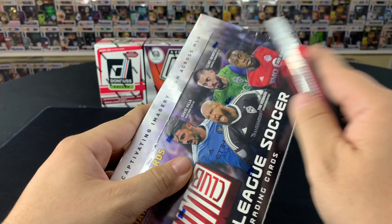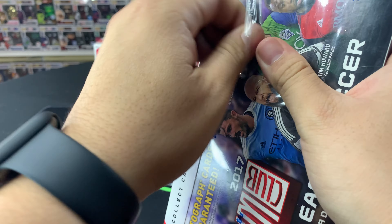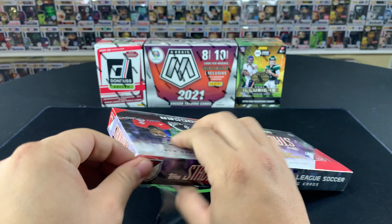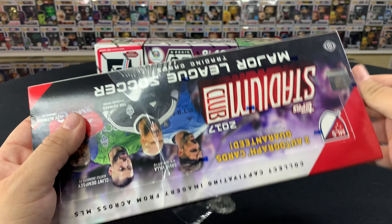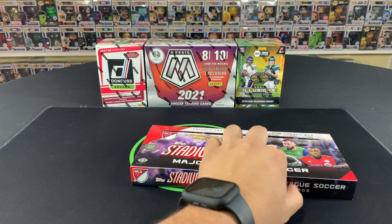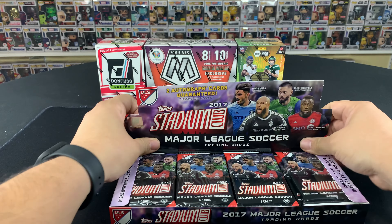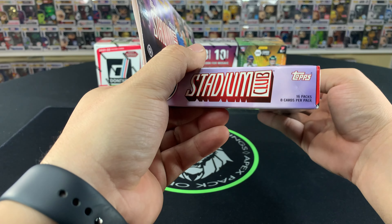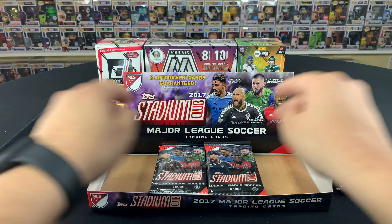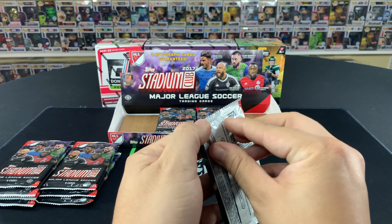We are just days away from MLS kickoff opening day — it's gonna be a good season. We've got some big names coming over; Lorenzo Insigne is joining Toronto FC. We'll see how Toronto does this year. The Sounders have made some moves too — Rusnak is the newest DP signing. In this hobby box we get 16 packs, eight cards per pack, and we are looking for two autographs coming out of this one.